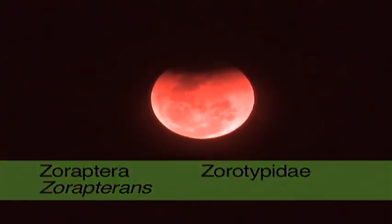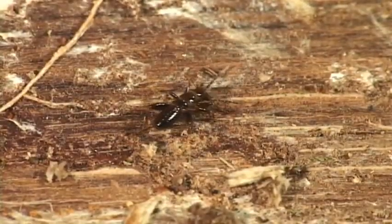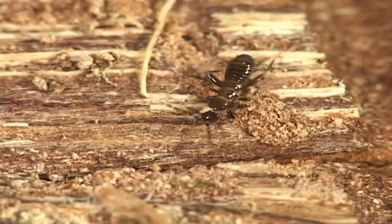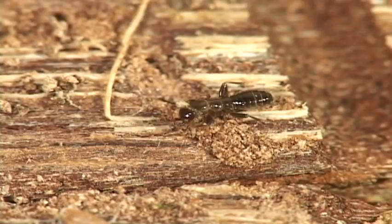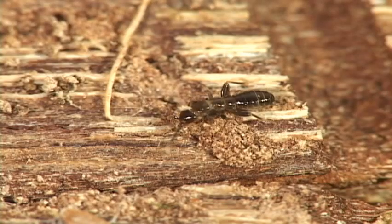These insects do not come from the planet Zoroptera. In fact, they may live in rotting stumps in your backyard. Zoropterans feed on fungal spores, but they're also known to eat small dead arthropods. These gregarious minuscule creatures look like termites, but they have nine-segmented antennae, short cerci, and two-segmented tarsi.